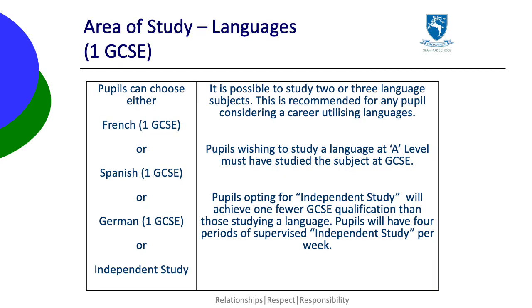In languages, pupils choose French, Spanish or German. If they're considering a career using languages, they're recommended to study two or three languages. In this case, they choose one language here and then other languages chosen from the optional subjects.